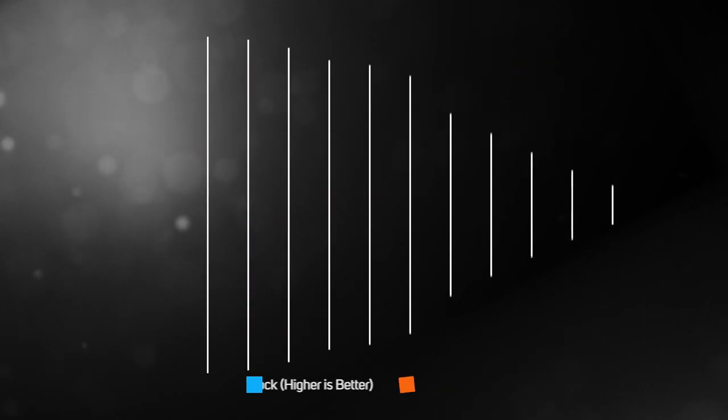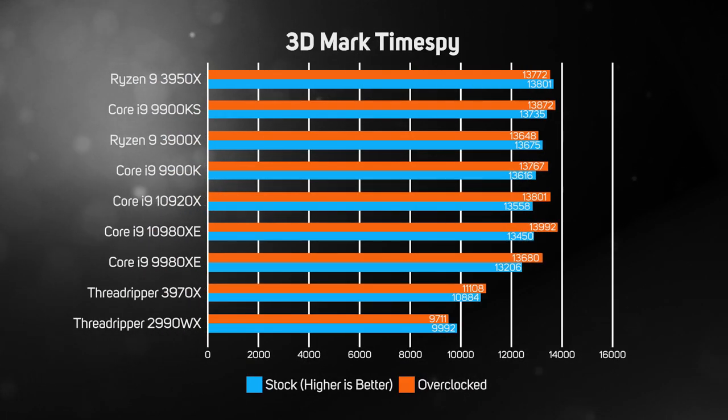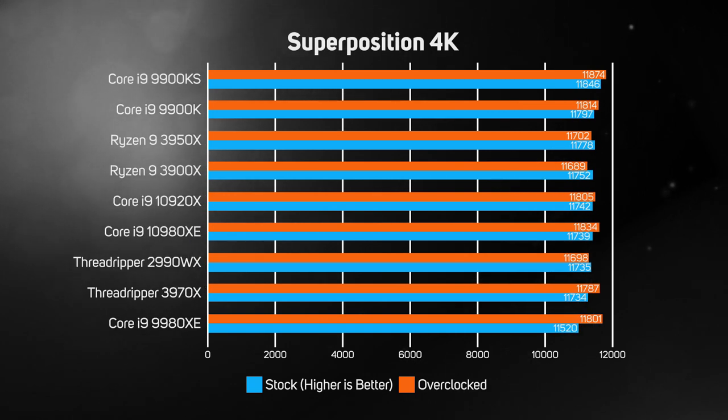We also ran the popular game benchmark 3DMark Time Spy on all the CPUs and observed that they all pretty much got the same score, apart from the two Threadrippers which lagged well behind. The low score of the 2990WX wasn't a surprise, but we were disappointed by the low — albeit improved — score of the 3970X. Clearly there's still room for improvement with some lightly threaded software on Threadripper. The Superposition game benchmark also showed how little performance difference there is between contemporary high-end CPUs. Interestingly, the two Threadripper CPUs performed much better in Superposition than they did in 3DMark Time Spy. That said, any of these CPUs would be a great choice for gaming when partnered with a suitable graphics card.